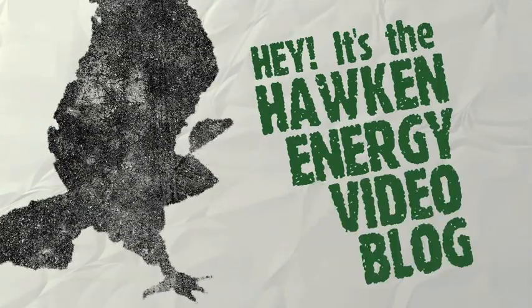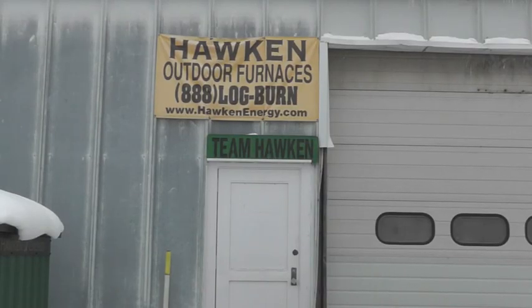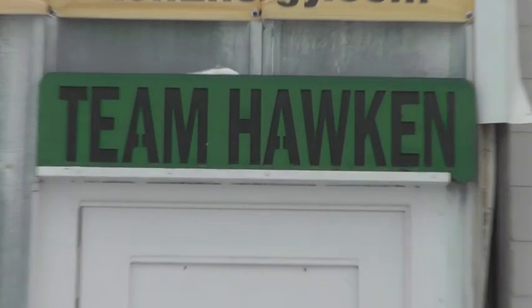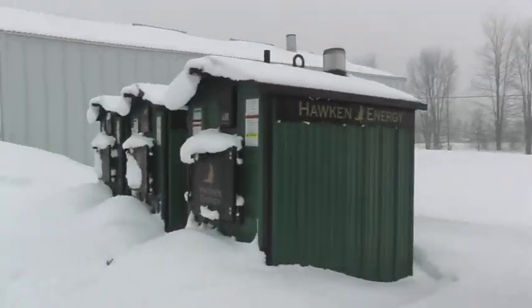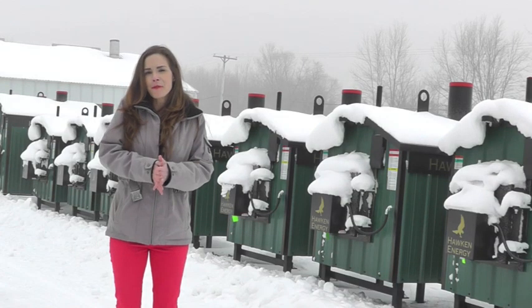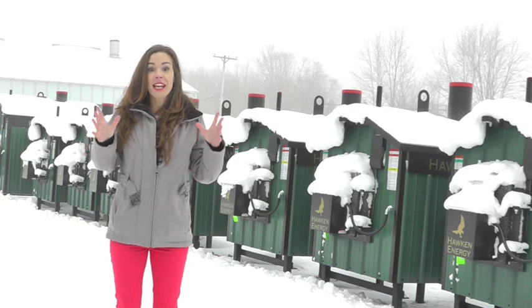Hey, it's the Hawk Vlog. Hi everybody, this is Mindy Hegstrom. Here we are at Hawk and Energy's furnace production facility in Shelby, Michigan. I swore I'd never move away from Florida after I left Michigan, but I'm back. It's freezing. We're going to go inside where the magic happens.